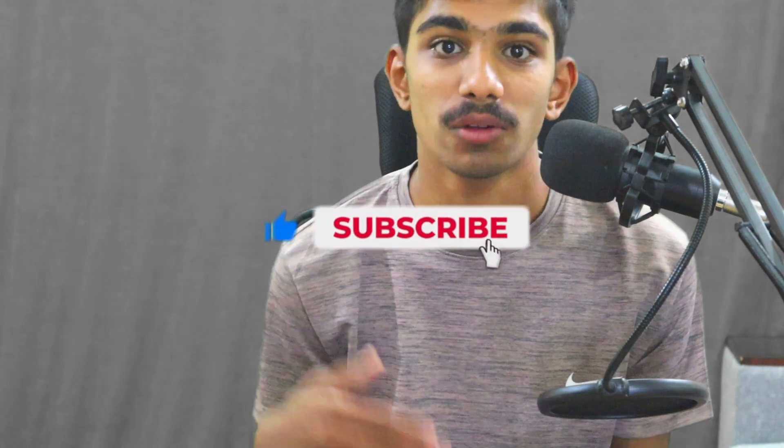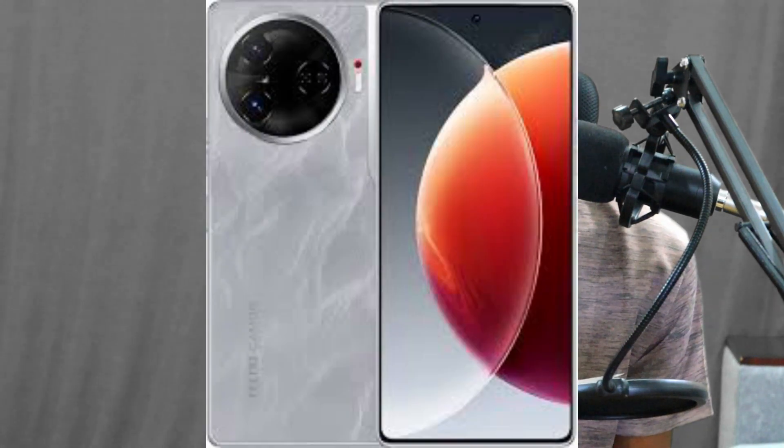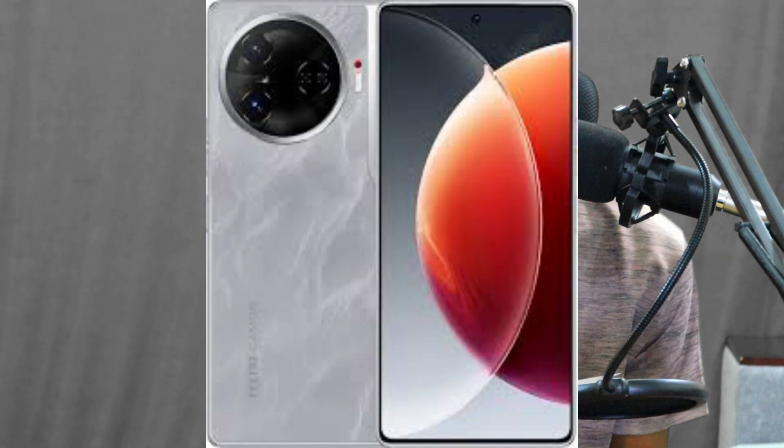Today a new phone has launched — the Techno Camon 30 5G. The front camera comes with 50 megapixels and the rear camera also comes with 50 megapixels. The battery capacity is 5000 mAh and it's already running Android 14. The phone has been officially launched; whoever wants to see the unboxing or review can search on YouTube.